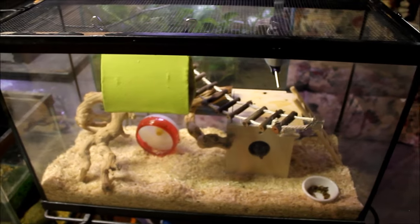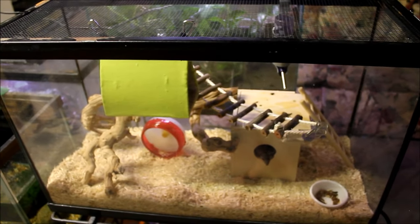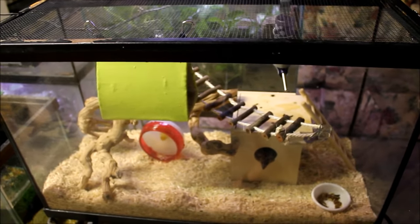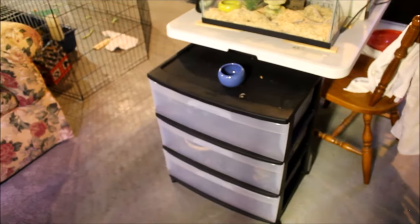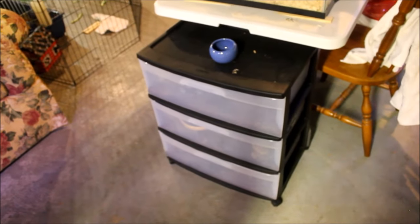Those are my reptile show pickups — no snakes, no lizards: three frogs and an opossum. Now for some updates. I bought this rack a couple weeks ago to house my big fat African bullfrogs that don't do much. There's one of them right there.